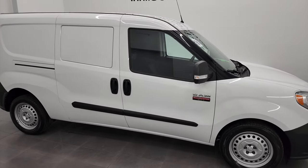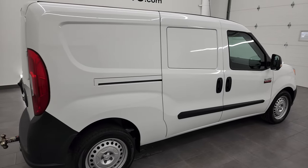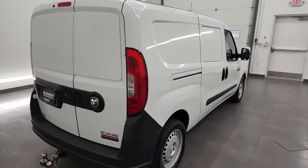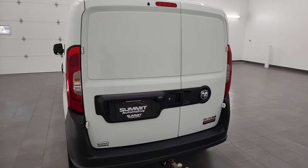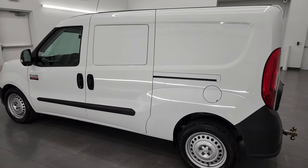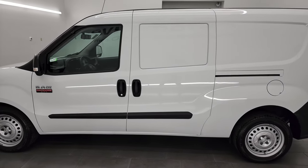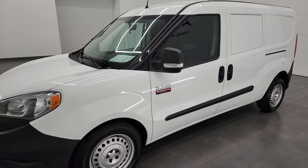Hey, this is Brett and this 2018 Ram Promaster City is stock number 13292Z. I'm here at Summit Automotive in Fond du Lac, Wisconsin — your new and used Ram and Ram Promaster City headquarters. This 2018 Ram Promaster City has the 2.4-liter multi-air motor, 178 horsepower.